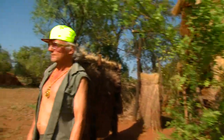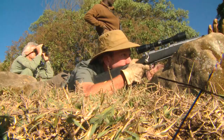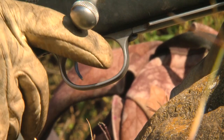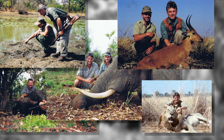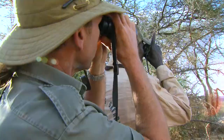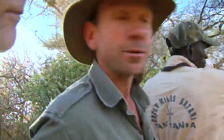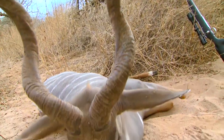Coming back to Africa is not the same unless I'm coming back to hunt with Skalk Tate. I've hunted with this guy for well over 20 years. Killed I don't know how many Cape Buffalo with him — elephants, lions, all the dangerous animals, all the plains game. It's been a great experience, the two of us hunting together. One of the best PHs I've ever hunted with anywhere, and an old friend.